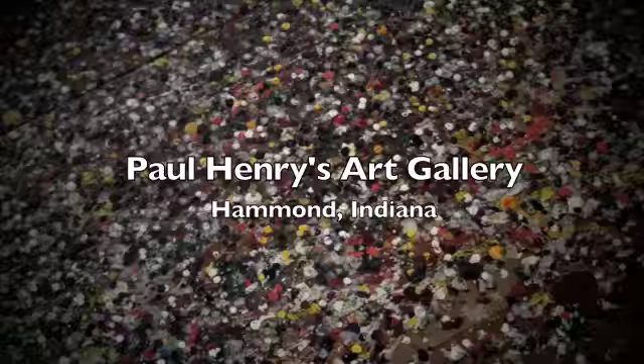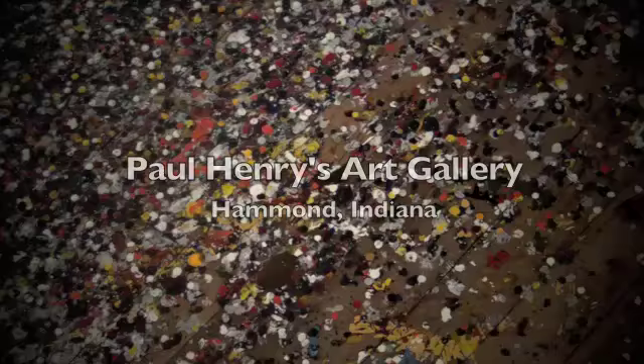Hello, this is Philip Jewell for Blue Hat TV. Today we are visiting with Dave Mueller, the owner of Paul Henry's Art Gallery in Hammond, Indiana.